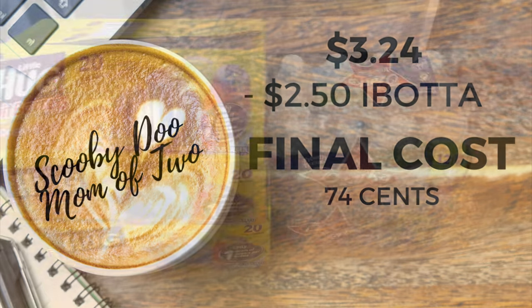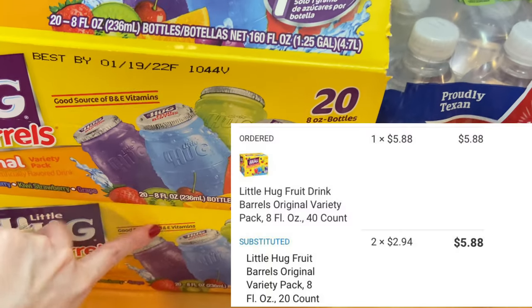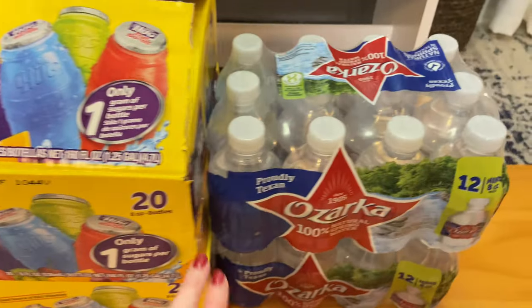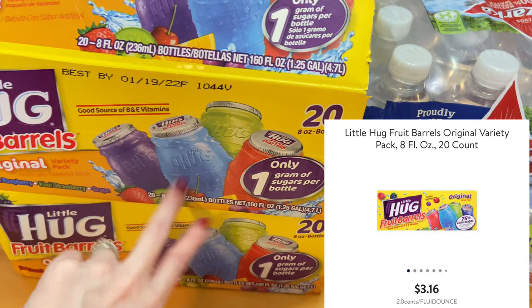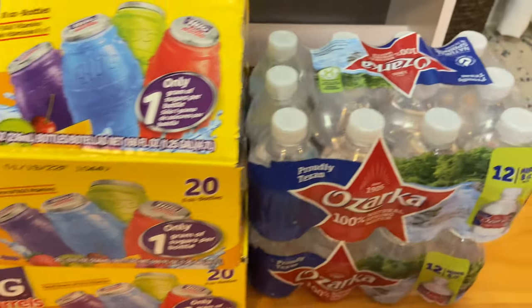Those were all my Ibotta and Fetch deals — now I'll get into the rest of the haul with the meal plans. I purchased the big pack of Hugs for my kids at $5.88, a 40-count, but they did substitute it. They gave me two of the smaller 20-count packs. These are normally priced at $3.16, but they gave them to me for the price of the original ones I ordered at $5.88.